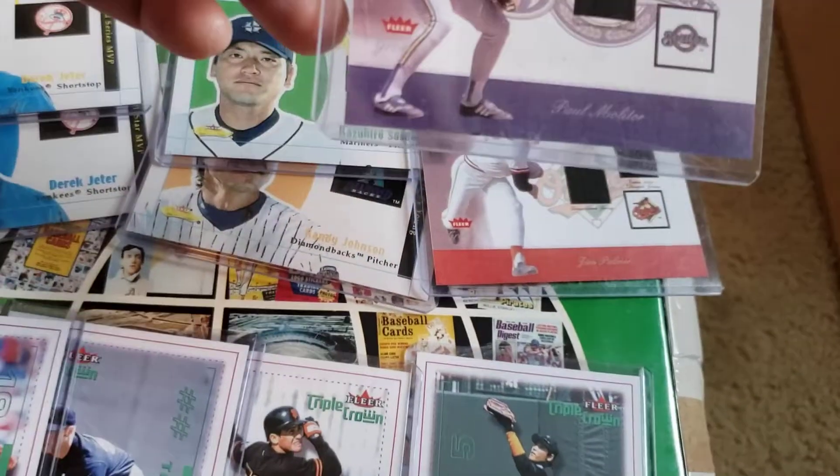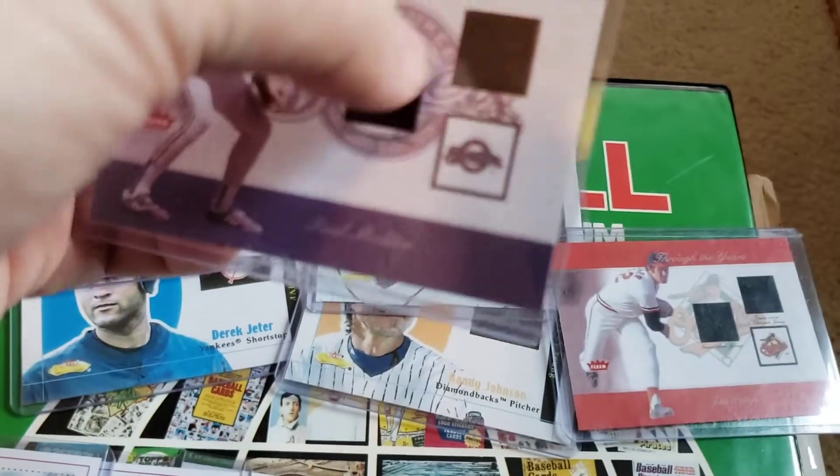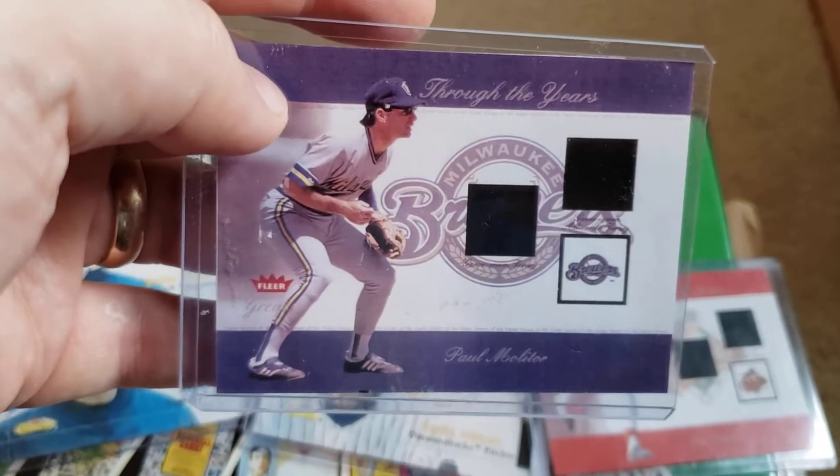We also have Paul Mulder. This is a cool card because there are spots where there are supposed to be game-use pieces, which is really neat. Blank back.